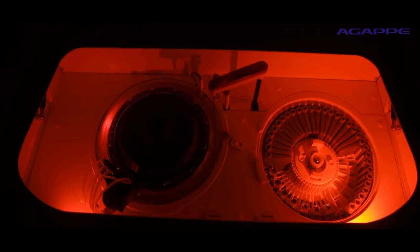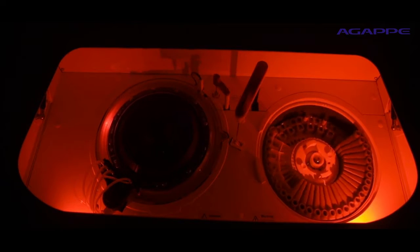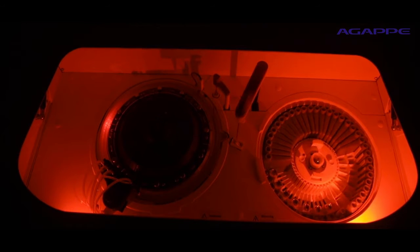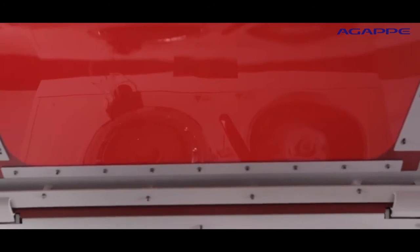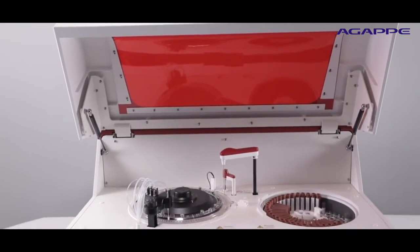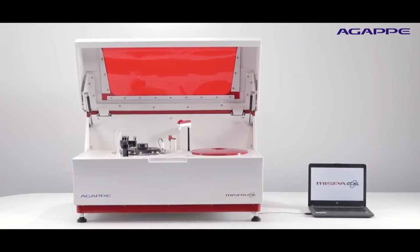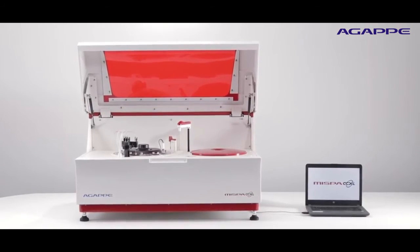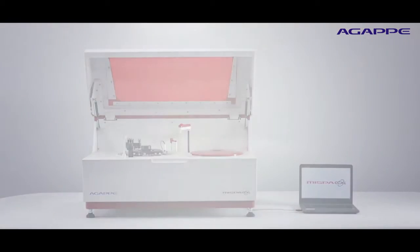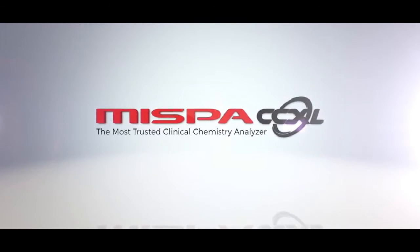MISPA CCXL is a viable and profitable clinical solution for laboratories through its workflow management by processing both biochemistry and immunochemistry assays in a single system. This makes MISPA CCXL the preferred choice for maximum efficiency and profitability in your laboratory. Thus, Agape has created a mark in the evolution of the Biochemistry Analyzer with all-new MISPA CCXL — the most trusted clinical chemistry analyzer.